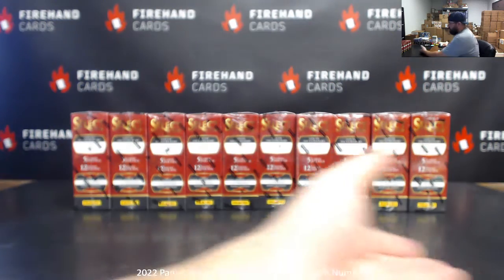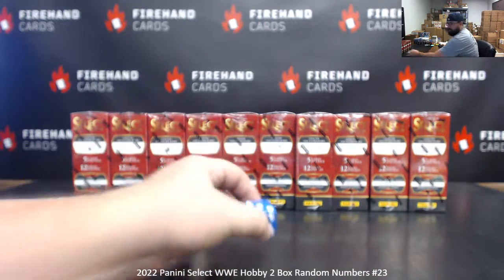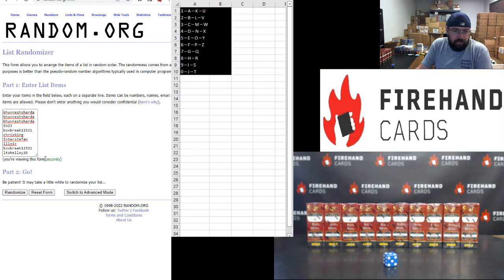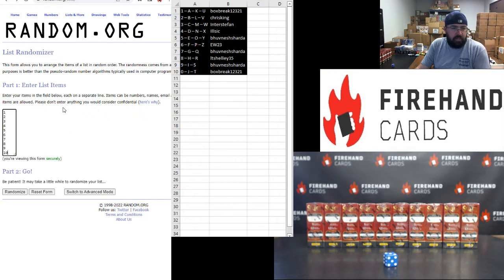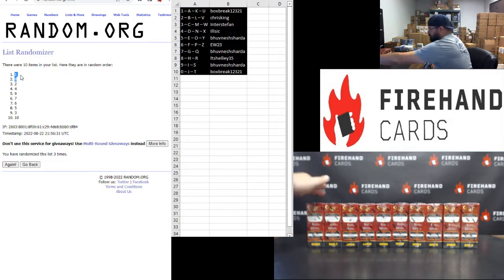All right, let's roll the dice — we'll randomize the list of participants and then boxes. Three times on draw. All right, Bhuvanesh up top, L.T. Shelley at the bottom. Here we go. Box break 1: Chris King, 2: Inner Stefan, 3: Ilsek, 4: Bhuvanesh, 5: EW 6. Bhuvanesh 7, L.T. Shelley 8, Bhuvanesh 9, box break 0. All right, top two boxes on the list after 3 clicks. All right, boxes 1 and 8. So box 1 and box 8.